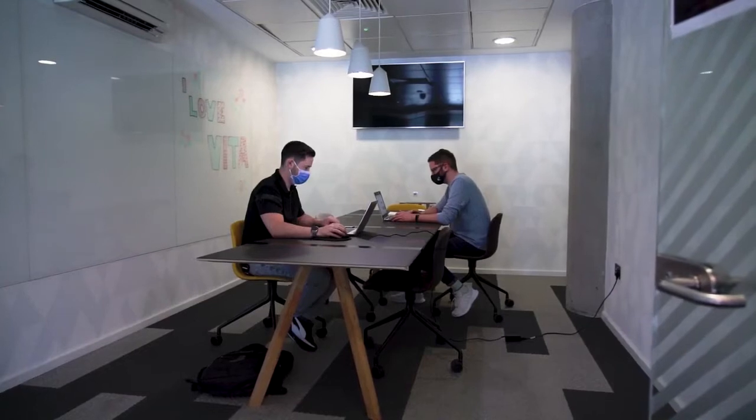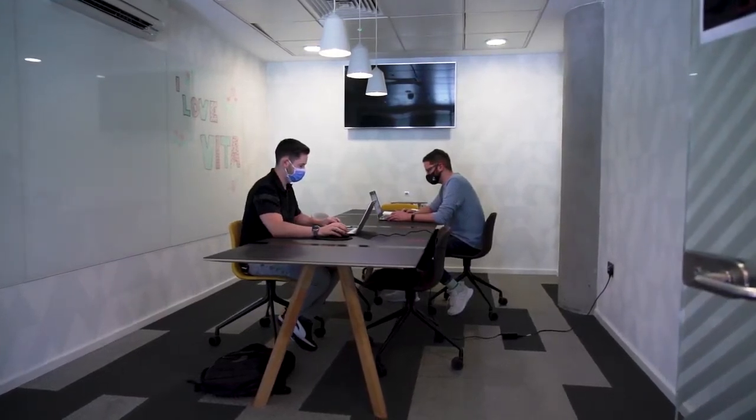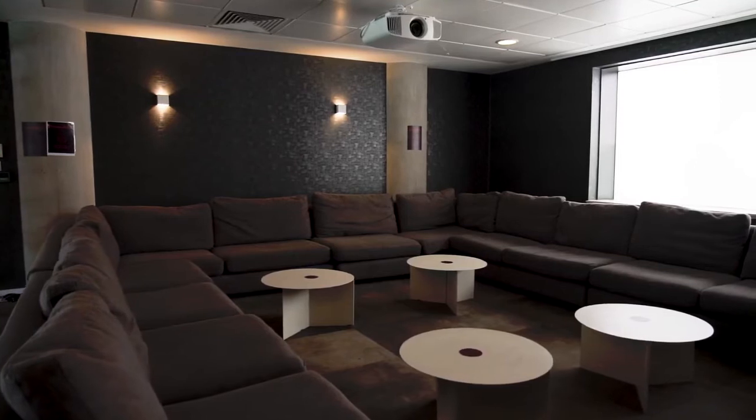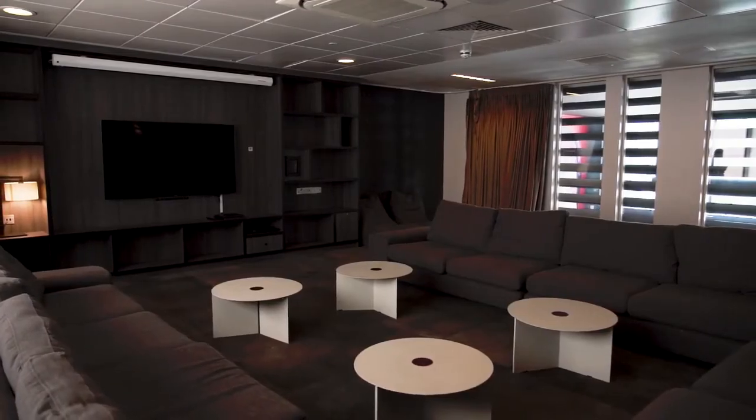There are also private bookable study rooms if you need a bit of quiet space to work alone or in seminar groups, and when you're finished studying for the day there's an incredible cinema room that you can book out for when you and your friends just want to watch some football or wind down with a good movie.